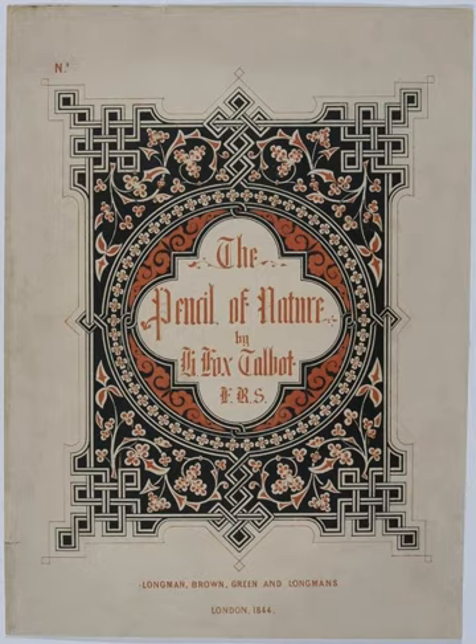Due to the novelty of the subject, Talbot needed to point out some things that seem obvious today — for instance, 'groups of figures take no longer time to obtain than single figures would require, since the camera depicts them all at once, however numerous they may be.' He also speculated about such questions as whether photographs would stand up as evidence in court and whether a camera could be made to record ultraviolet light. At the beginning of the book, Talbot included an incomplete history of his development of the calotype, titled 'Brief Historical Sketch of the Invention of the Art.' The history ends rather abruptly, and though Talbot expressed his intention to complete it at a later date, he never did.